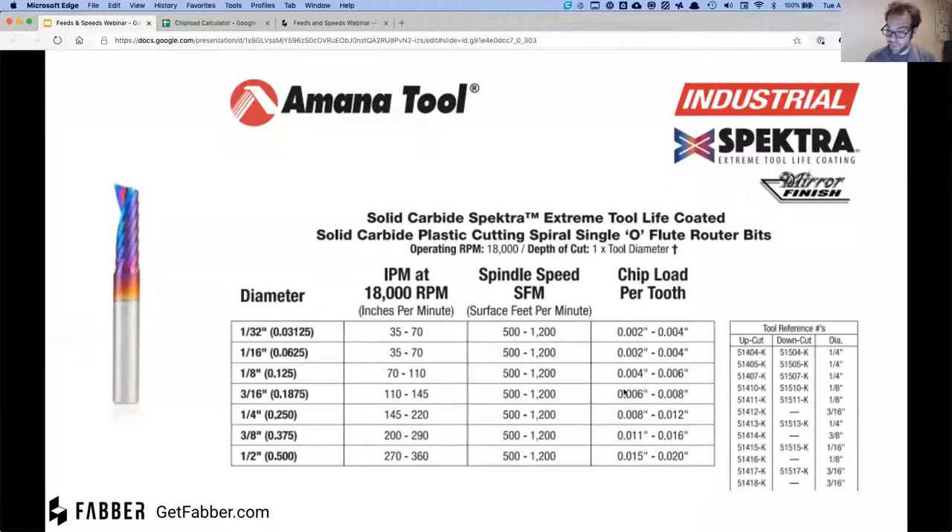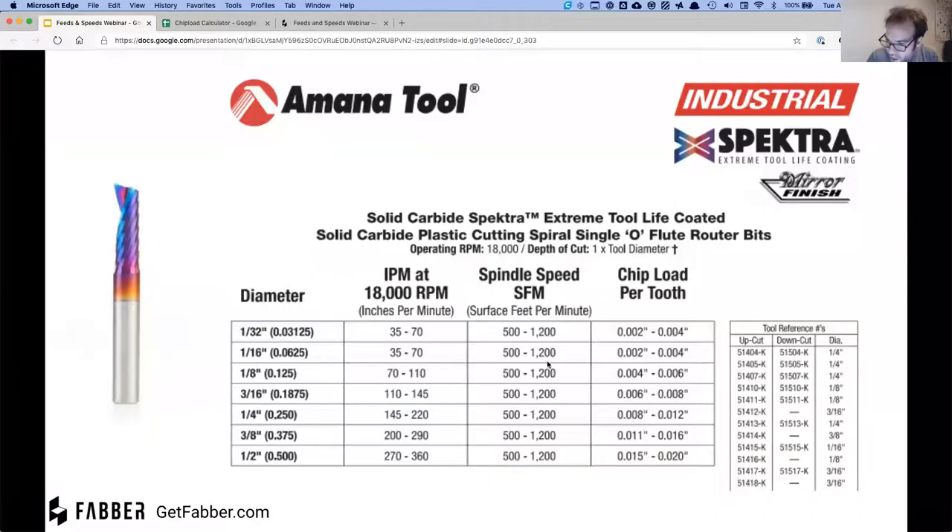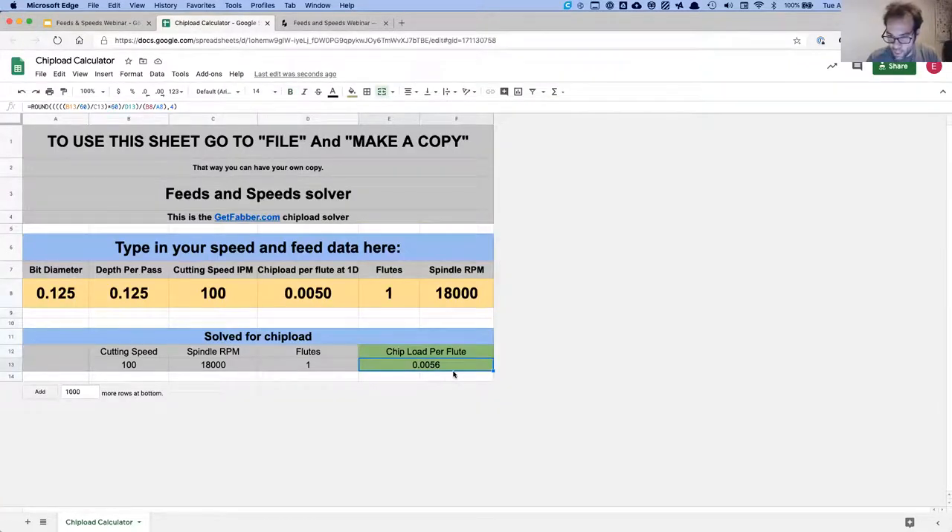Let's try an eighth-inch bit with a chip load of 0.005, which is right in the middle of the range. This works pretty well at this speed as well. The nice thing about the eighth-inch bit is that I'm dead in the middle of my range — I can increase things a little bit or slow things down and I'm still right where I need to be. I get more flexibility in speed and power with an eighth-inch bit.